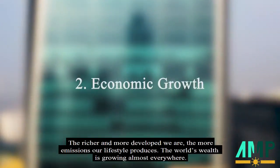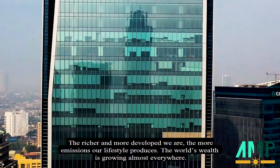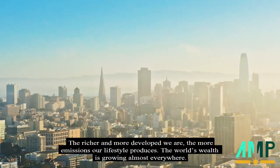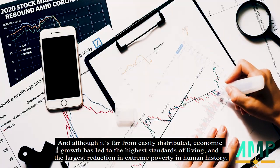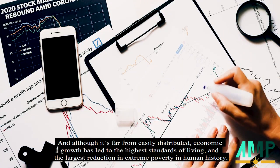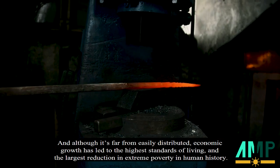The richer and more developed we are, the more emissions our lifestyle produces. The world's wealth is growing almost everywhere. And although it's far from equally distributed, economic growth has led to the highest standards of living and the largest reduction in extreme poverty in human history.